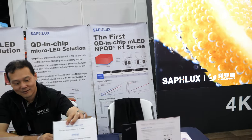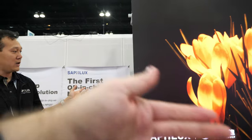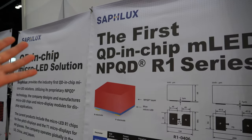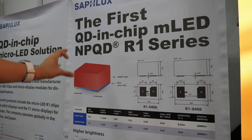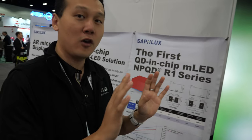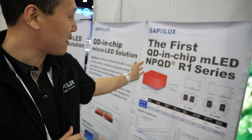So from micro display, we go to mega display. What is this display you're showing here? So this is a 162 inch 4K QLED display. It's the first one equipped with what we call the QD in-chip micro LED, where we have the quantum dot directly inside the micro LED chip. Before, when people do QLED, it's always a quantum dot film with LCD technology.